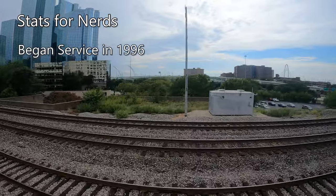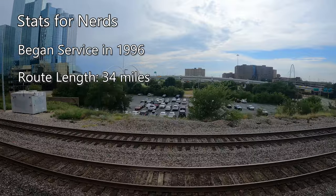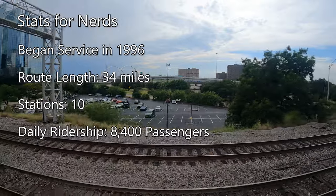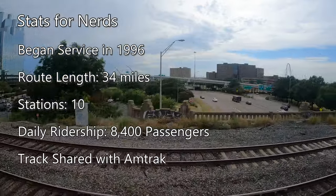Opened in 1996, the Trinity Railway Express runs a total of 34 miles between Fort Worth and Dallas, with 10 stations on the route and sees a daily ridership of 8,400. Amtrak's Texas Eagle also uses this stretch of track between Dallas and Fort Worth.